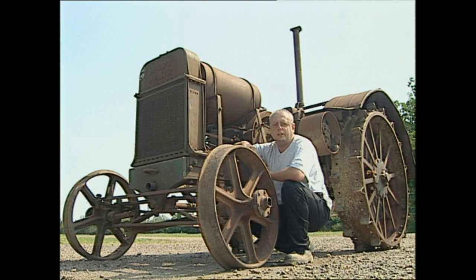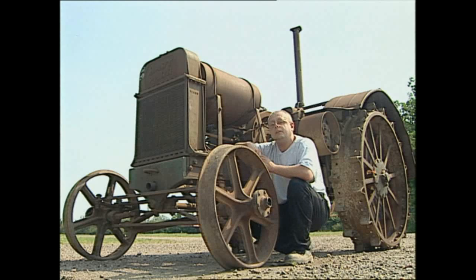Early internal combustion engine tractors were too large and cumbersome to replace the horse on British farms, but it was a very different story on the large scale fields of North America.